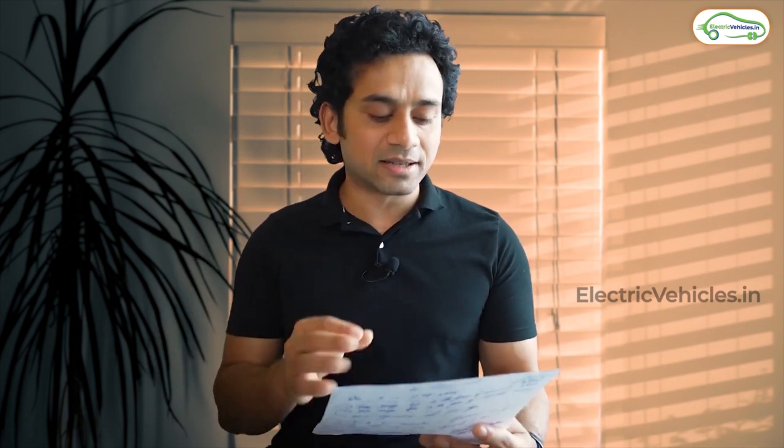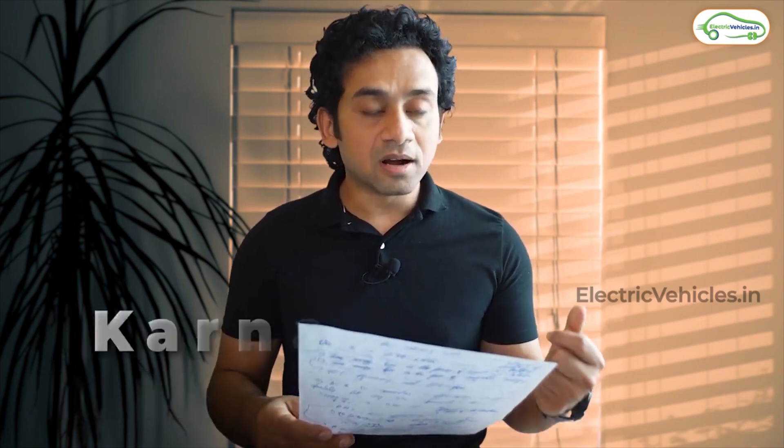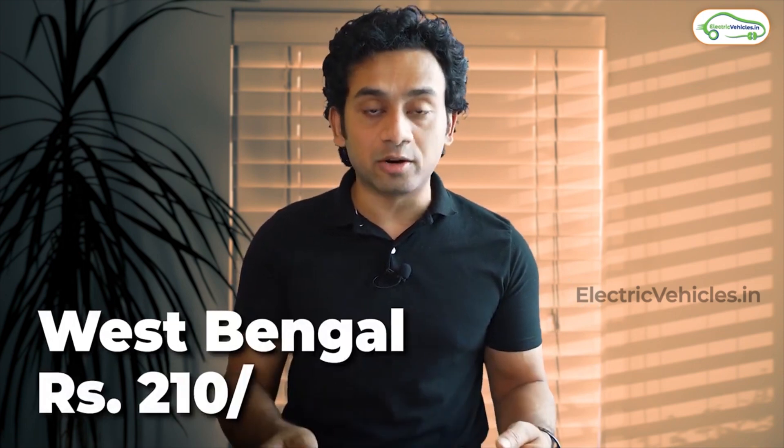For the home AC charging bill, we consider 0 to 100% charge for the Nexon EV. The rates depend on your state. If you live in Andhra Pradesh, you pay only 78 rupees; Assam: 148 rupees; Bihar: 193 rupees; Delhi: 90 rupees; Goa: 68 rupees; Gujarat: 105 rupees; Jharkhand: 115 rupees; Karnataka: 181 rupees; Madhya Pradesh: 152 rupees. Maharashtra has too many discounts so it was not included. Tamil Nadu: 60 rupees; Telangana: 130 rupees; Uttar Pradesh: 181 rupees; West Bengal: 210 rupees. These are the charges for charging the Nexon EV from 0 to 100% at home, compared to 300 rupees for 0 to 80% at a DC fast charger.